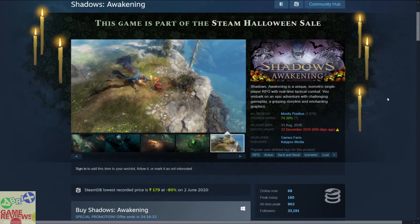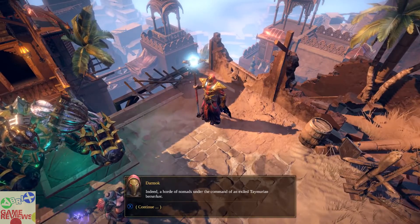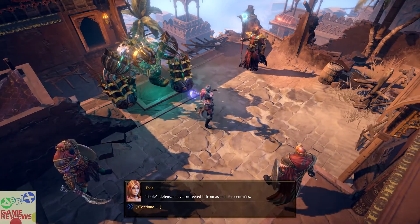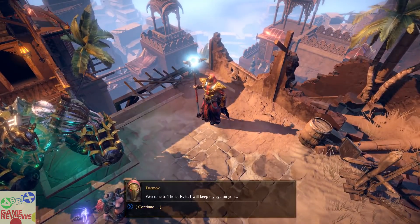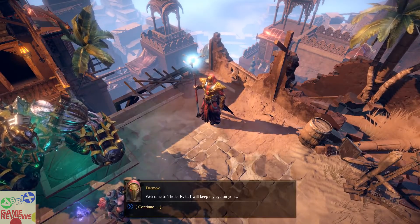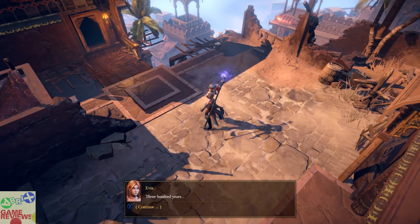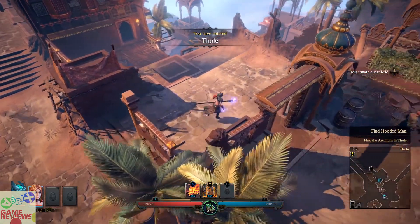The next game is Shadows Awakening, an RPG action hack-and-slash asymmetric loot game that has mostly positive reviews on Steam and does include Steam trading cards. It is an RPG action game with a top-down approach. I am not a huge RPG fan personally, but if you enjoy that style of game you can consider picking this up as part of the bundle.